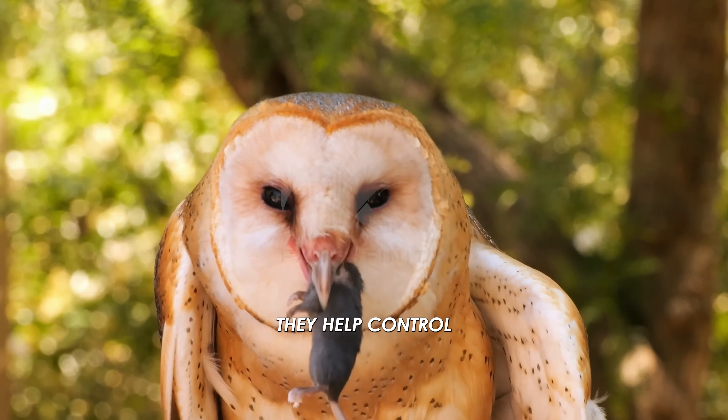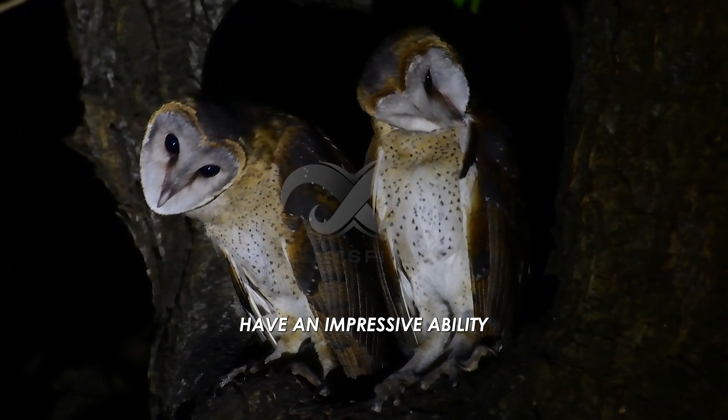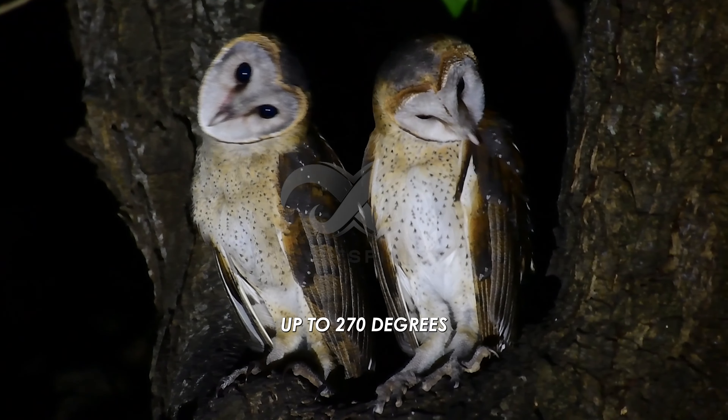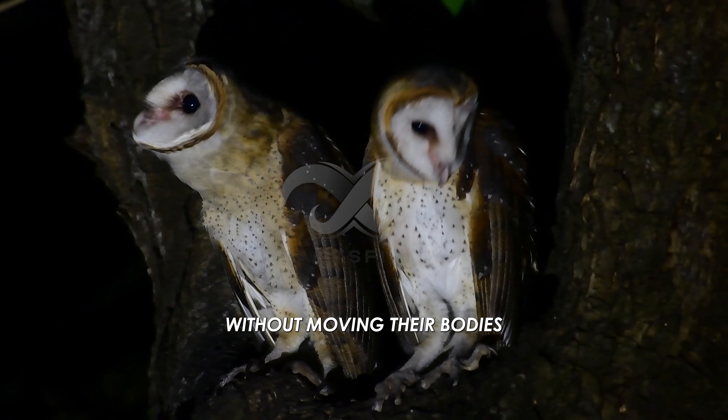They help control rodent populations by eating these small animals. Barn owls have an impressive ability to rotate their heads up to 270 degrees, which allows them to have a wide field of view and better locate prey without moving their bodies.